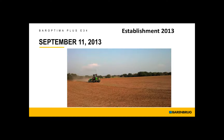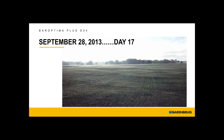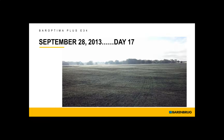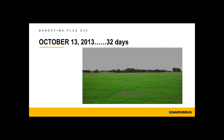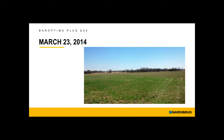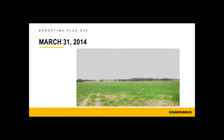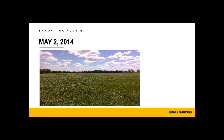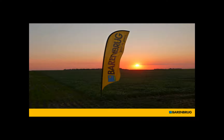Those are some testimonials from people that have used the product. We've had very good success with BarOptima Plus E34. This is an establishment seeded on September 11, 2013. This is the seeding after 17 days, after 27 days, 32 days, 45 days, 58 days, and then the following year spring green-up. That's the final establishment on May 2nd. We get very, very good performance out of the BarOptima Plus E34.